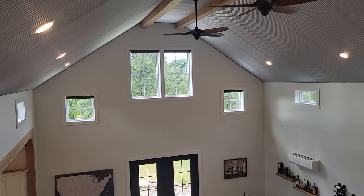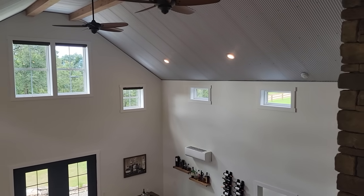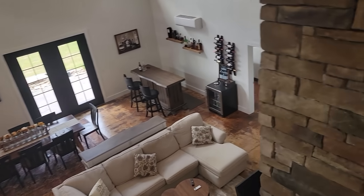The blinds on the west side are electronic — with the push of a button they close at night, which really keeps the viewing area inside looking great. That is the loft.